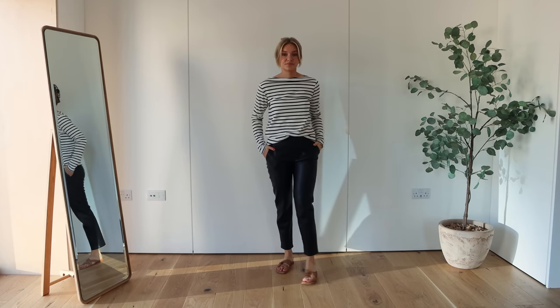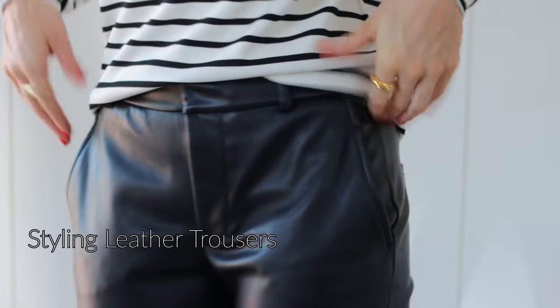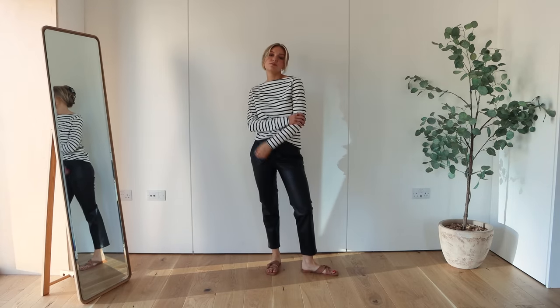Hi everyone and welcome back to my YouTube channel. Today's video is all about styling leather trousers. These are a real staple in my autumn winter wardrobe and all year round as well actually, so I thought I'd show you a few different ways that I would style these.